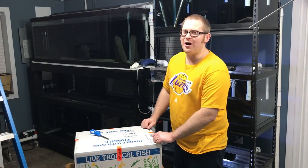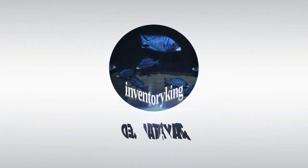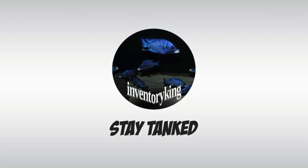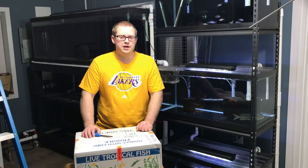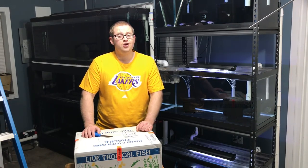Yes! Another box of fish! Hello everybody, this is Paul, the Inventory King, and I hope you are all having an amazing day and enjoying your fish.